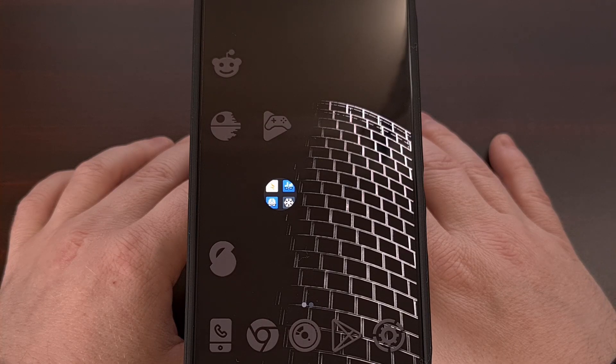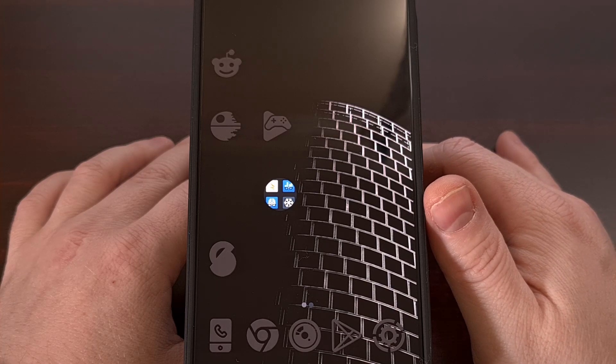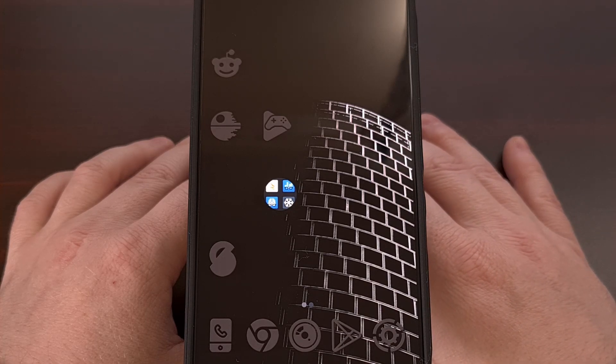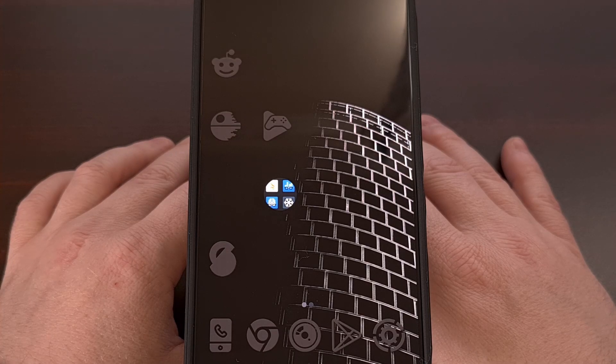It's Benchmark Week here on Explaining Android, and I have the Red Magic 10 Pro from Nubia. This is the most affordable smartphone with the Snapdragon 8 Elite chipset that I've been able to find so far, and I'm curious how the device stacks up to the competition.